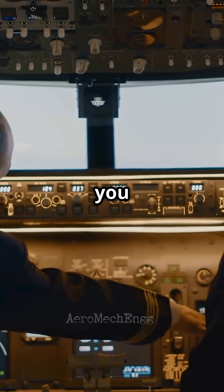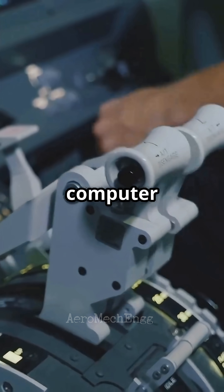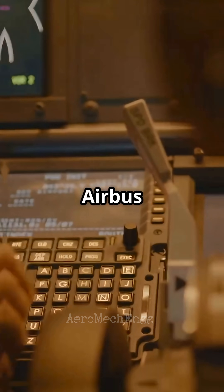So which would you rather fly? A throttle that moves with the jet, or one that just tells the computer what you want? Boeing: feel the thrust. Airbus: trust the system.